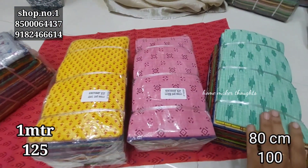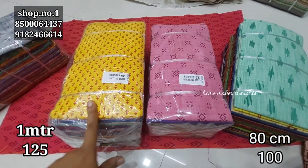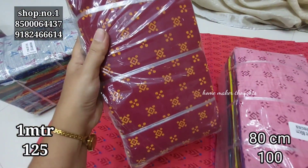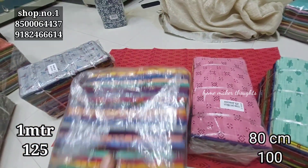The pieces come in 80cm and 1 meter sizes. The cost is a little bit more for 1 meter — about Rs. 125 for 1 meter blouse. Minimum order is 10 pieces.